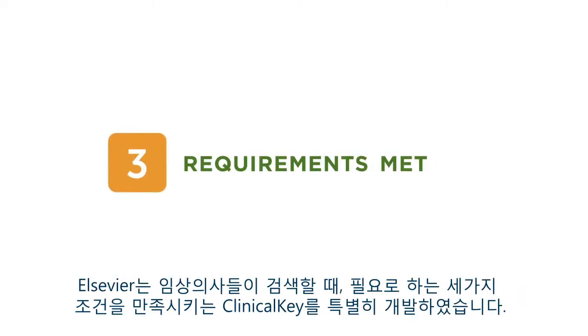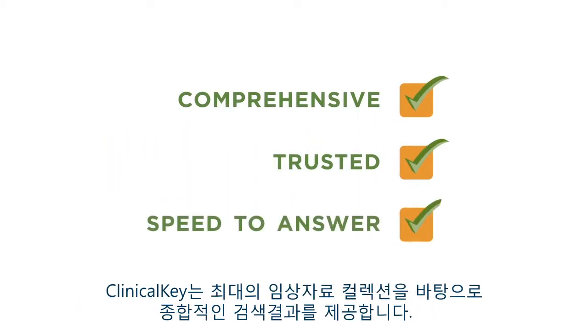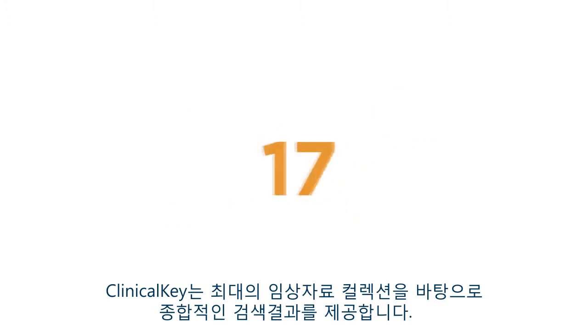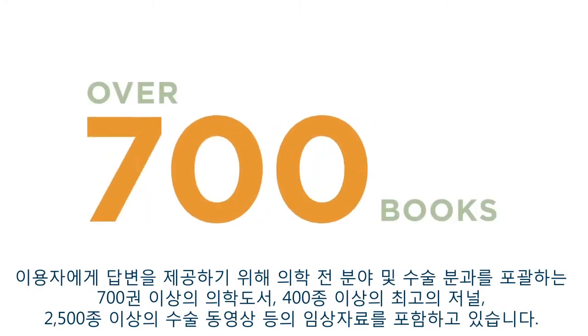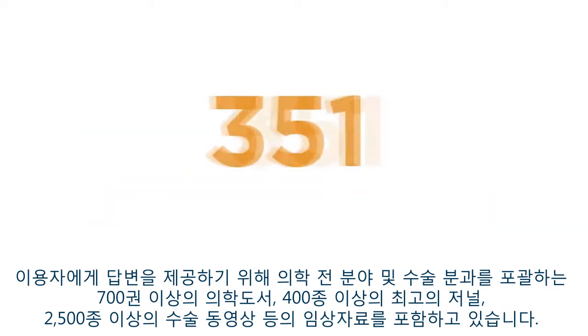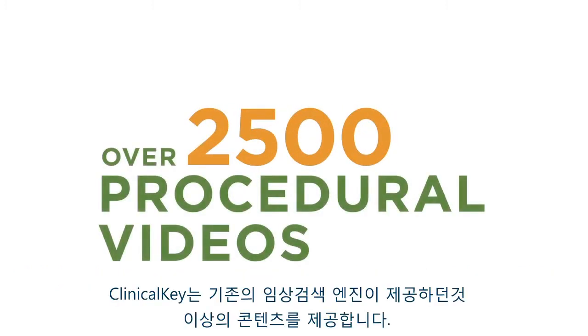Here at Elsevier, we specifically designed ClinicalKey to meet physicians' three key search requirements. We made it comprehensive, providing answers based on the largest collection of clinical resources, including more than 700 books, more than 400 top journals covering every medical and surgical specialty, and more than 2500 procedural videos — more content than any conventional clinical search engine.